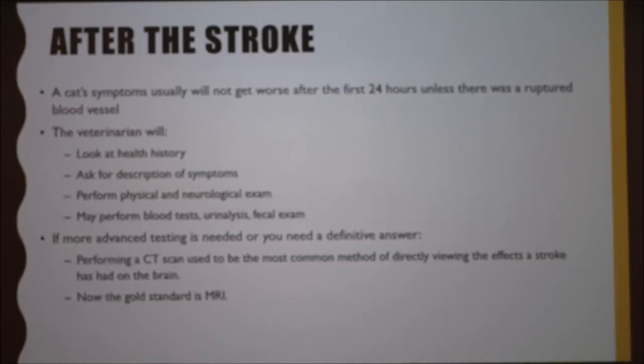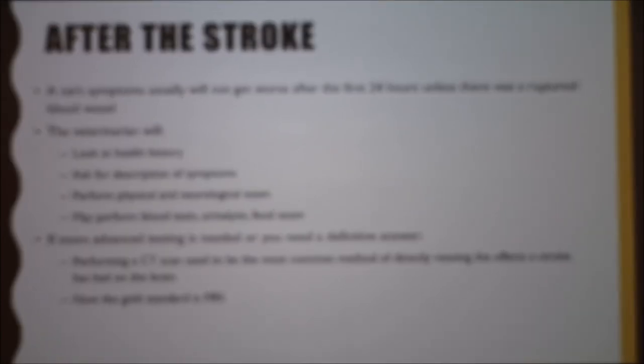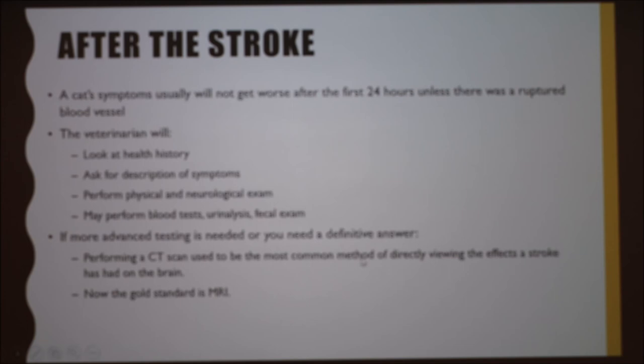After the stroke, when you bring your animal into the vet, they'll review the health history, ask for a description of symptoms, perform examinations, and may do blood tests, urinalysis, or fecal exams. If you want a definitive answer, CT was the first method used, but now the gold standard is MRI, which can show the area of infarction clearly.